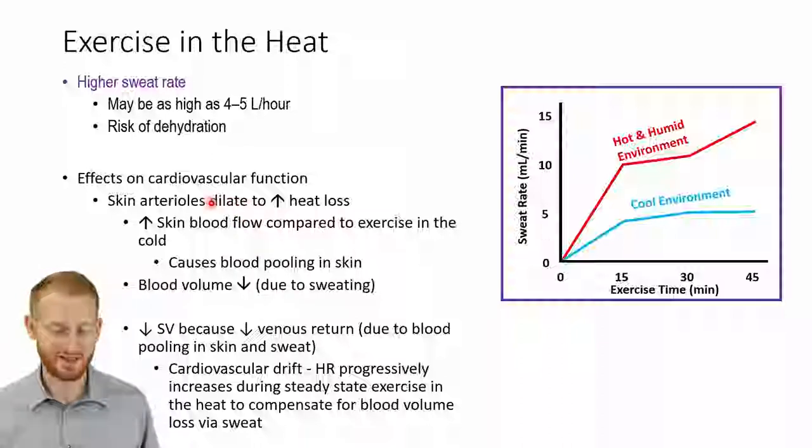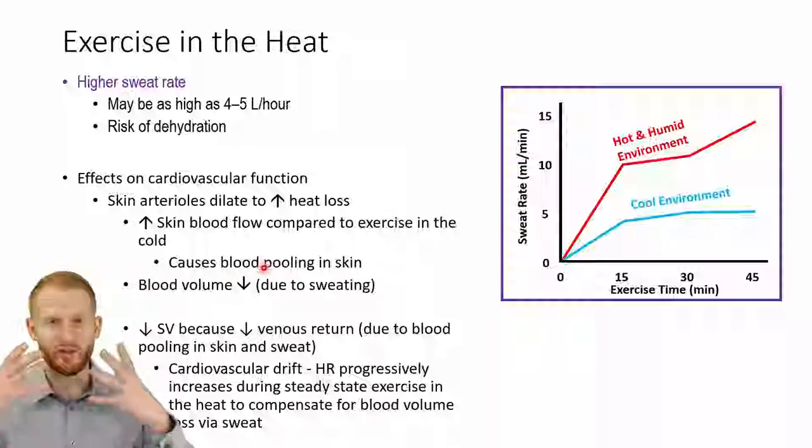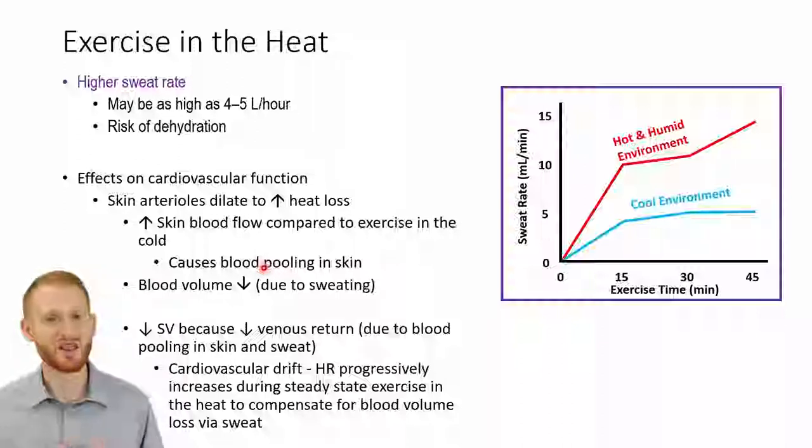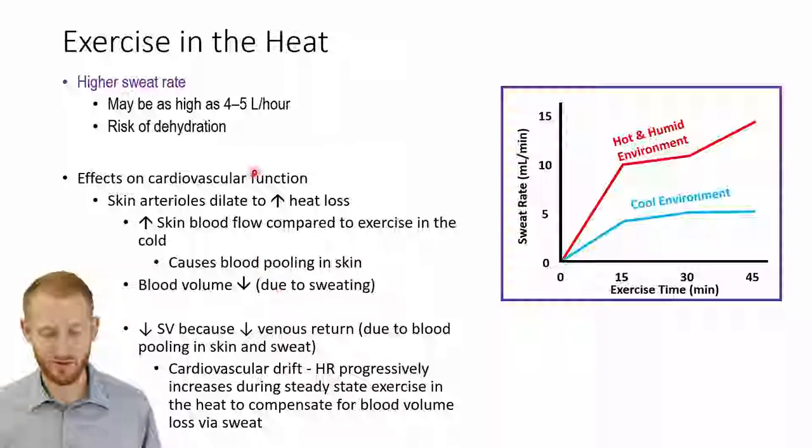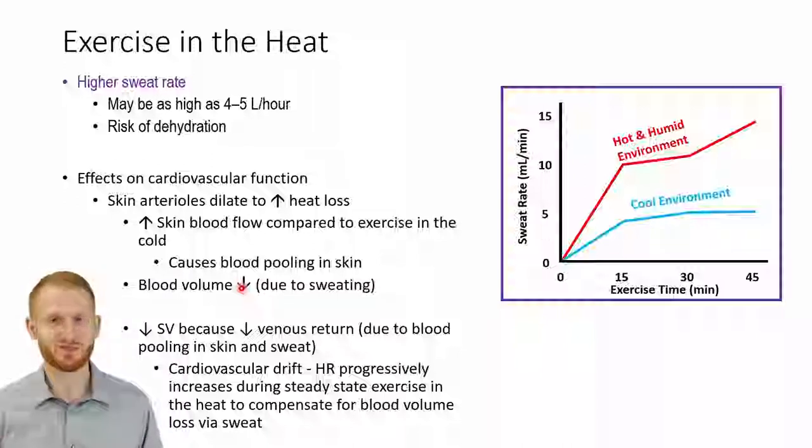We're going to vasodilate the blood vessels in the skin in hot environments in order to promote heat loss, and this is going to increase blood flow quite a bit compared to exercise in cold or temperate environments. In hot environments, we're going to cause a lot of blood pooling in the skin — this is when many people get a flushed look, that reddening to their skin, because they have a lot of blood in their skin helping to dissipate heat. With this, sweating is going to decrease blood volume because sweat is essentially filtered blood — it's the plasma in the blood that turns into sweat and is expelled from the body to cool us down.